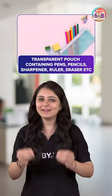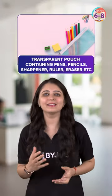3. The next item is a transparent pouch containing pens, pencils, sharpener, ruler, eraser, and widener if allowed. 4. Make sure to carry a geometry box for maths and physics exams.